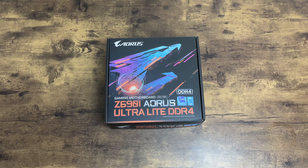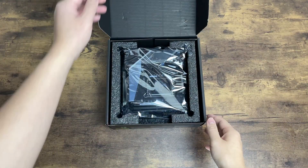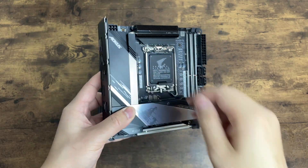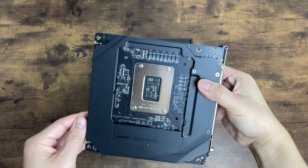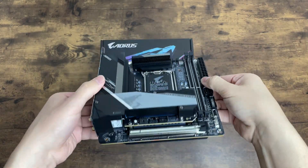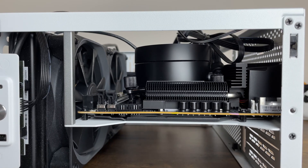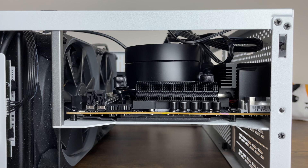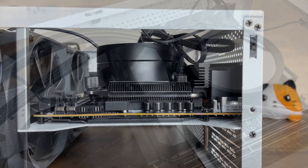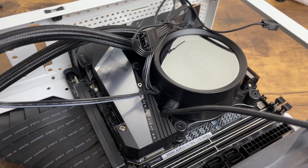I'm pairing the i5 with a Gigabyte Z690i Lite motherboard. This is a well-built budget ITX board that is identical to the more premium Ultra and Ultra Plus variants, except that it has a PCIe 3.0 slot instead of a 5.0 slot. For just $150, this board definitely has the best value out of the LGA 1700 ITX boards. However, there is one issue with this ITX board design — the lack of space around the CPU due to the built-up heat sinks and NVMe slots. It's a super tight fit for my NZXT Kraken pump block and it took me a while to get it all put together.